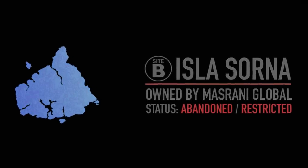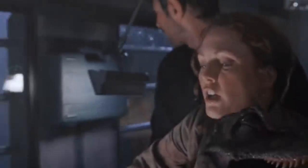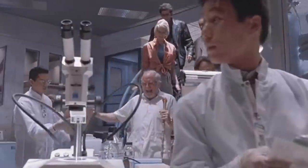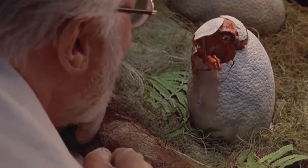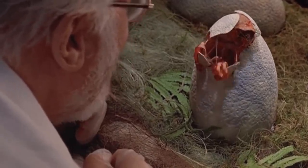Isla Sorna, also known as Site B, was the location where John Hammond chose to create most of his dinosaurs before later importing them over to Isla Nublar for Jurassic Park. I say most of his dinosaurs because obviously in the first movie we see that Dr. Wu was actually working with several fertilized eggs on site, which of course rules them out of the Site B equation.